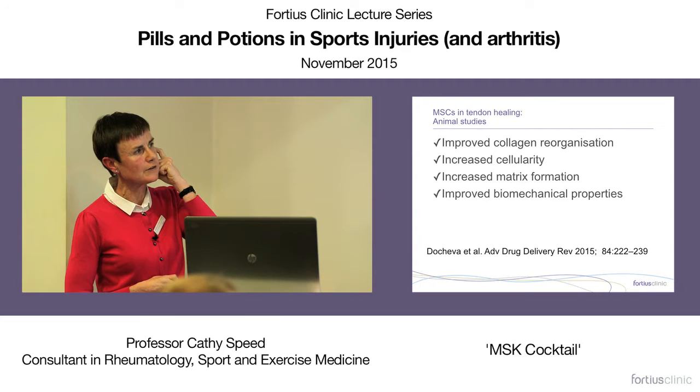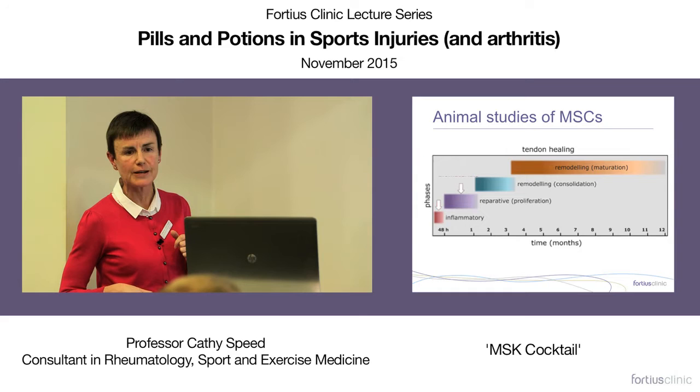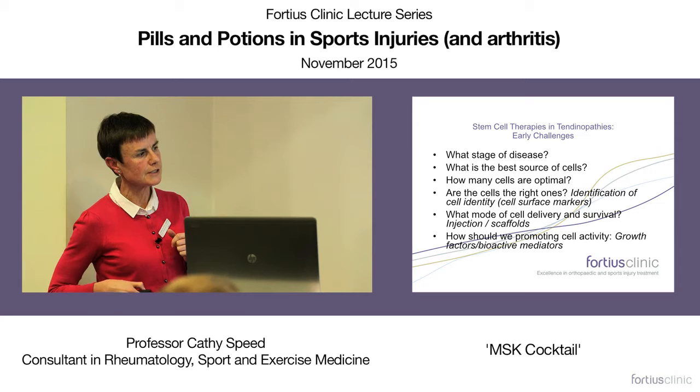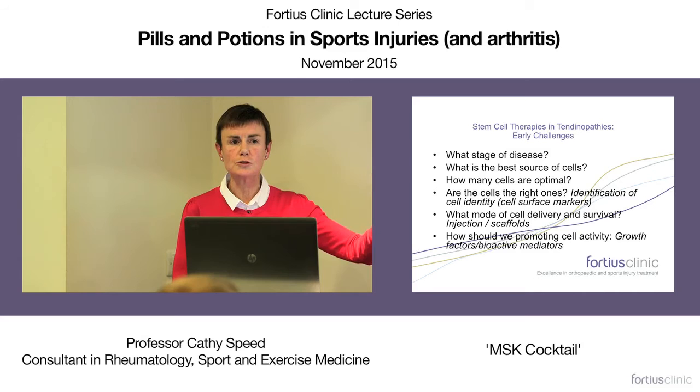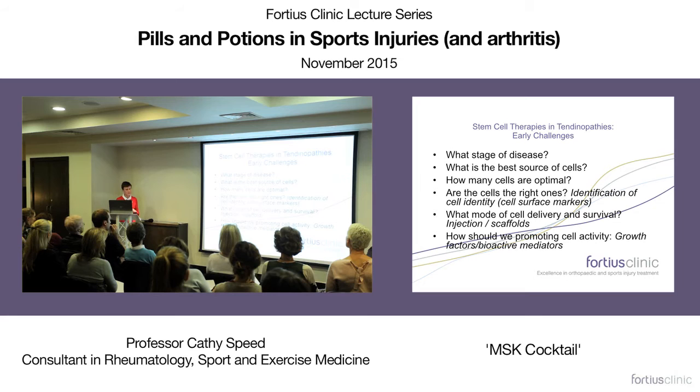Regarding cell therapies and tendon pathologies, we are a million miles away from getting there. Animal models of mesenchymal stem cells in tendon healing show wonderful results — but they use them incredibly early in the injury and we don't see patients that quickly. We have huge challenges to meet in tendinopathies. If in our working lifetime we get there with some form of cell therapy, we'll be hugely successful. But we need to focus on the simpler things I've spent most of the time talking about. Thank you.